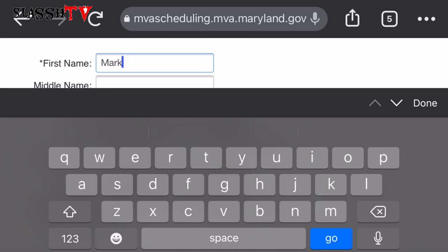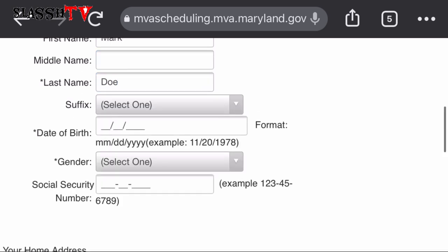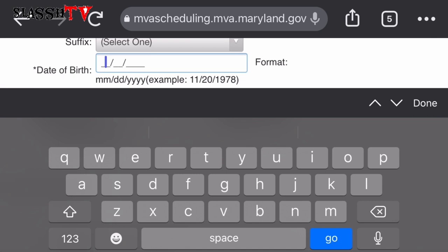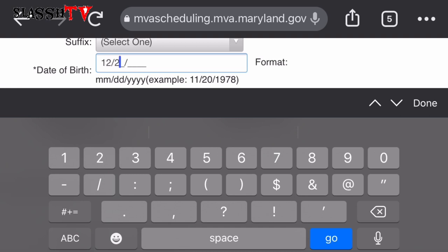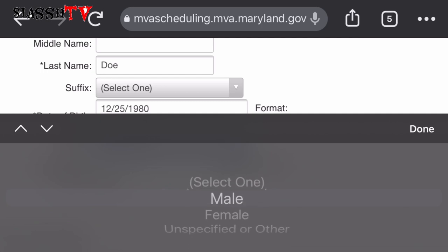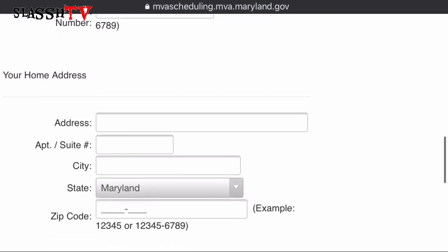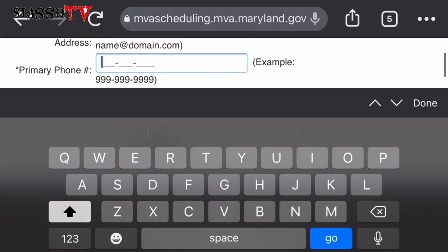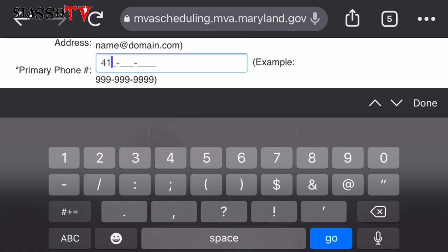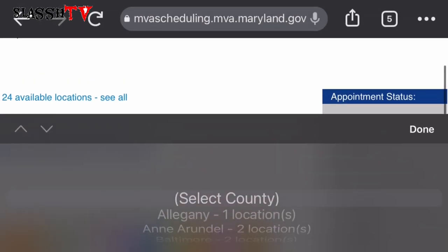Now we're going to enter a name — we'll use 'Mark Doe' just as an example. Enter your name and date of birth. We're just creating dummy information to help Marylanders learn how to schedule an appointment. You don't need your social security number at this point — just your name, date of birth, and sex. You can put your address if you want. Enter a telephone number, and please use the correct number so they can reach you if they need to cancel or reschedule. You can also add your email so they can send you a confirmation.